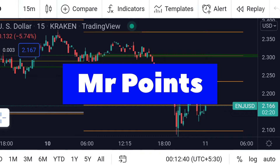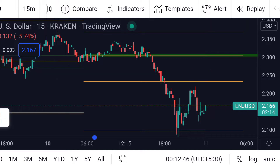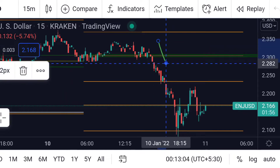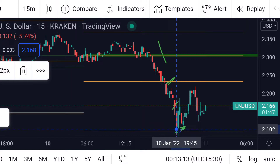Welcome to Mr. Points. Let's check out the Engine coin important ranges as of 10th January. It is currently trading at 2.166. The price fell from the power range, moved below it, and broke this support line and this support line, and finally took out the third support line.